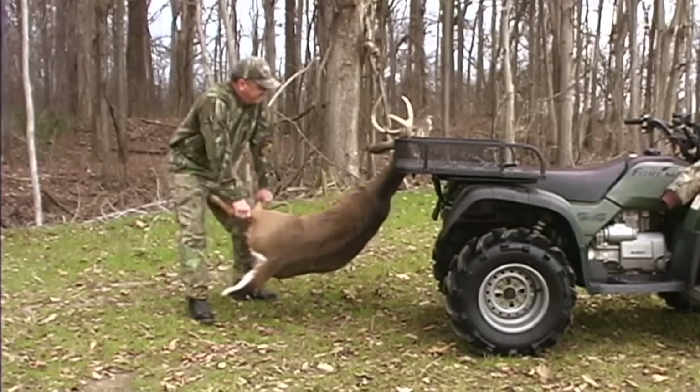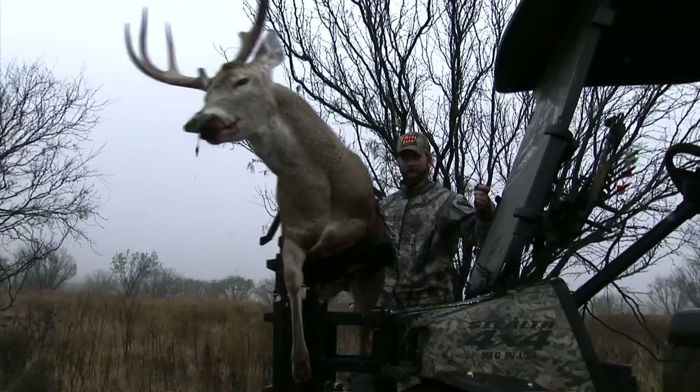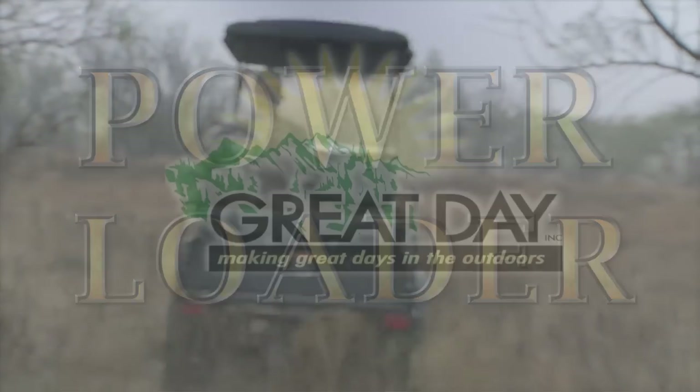Don't let your age, your strength, or your circumstances stop you from getting the job done. Get the full benefit out of the investment in your ATV with the amazing Power Loader from Great Day.